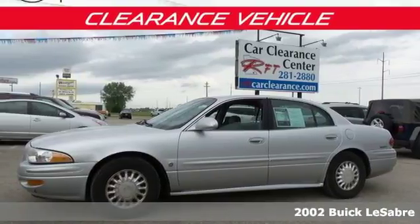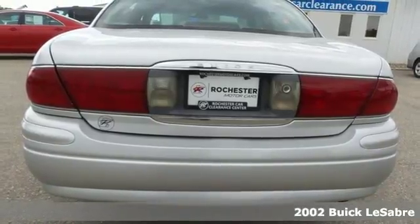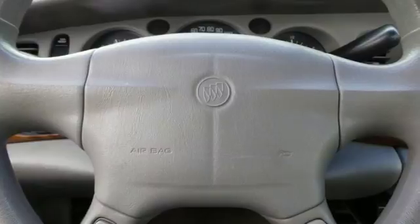It's a 2002 Buick LeSabre. A chrome grille, power mirrors, child seat anchors, and steering wheel cruise controls all come standard in this roomy and refined LeSabre.